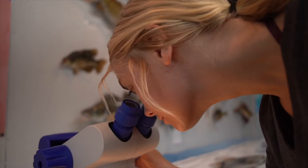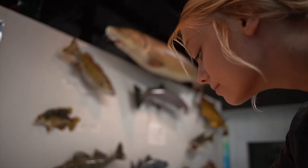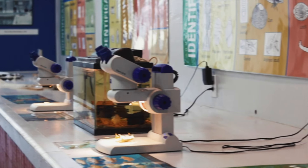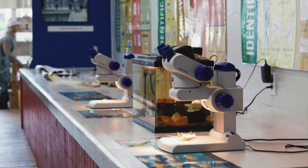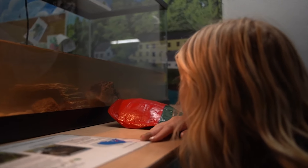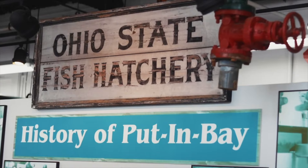What you may not have known is that this building is actually owned by Ohio State University, so many of the people working here are students from Ohio State studying biology to see what is in our lake. So not only do you get to see up close and personal what they're studying, but there's tons of history to learn inside as well.